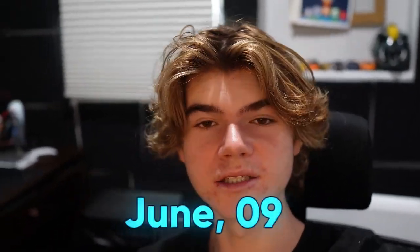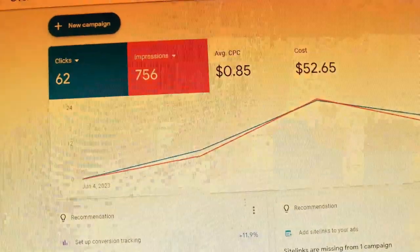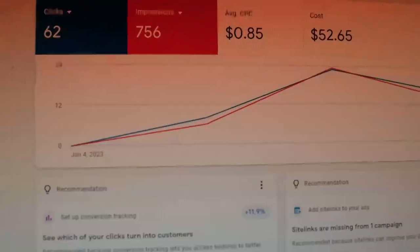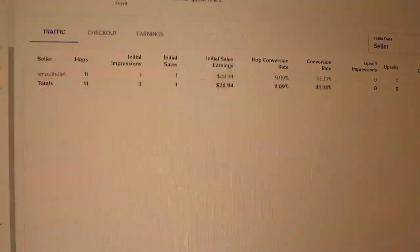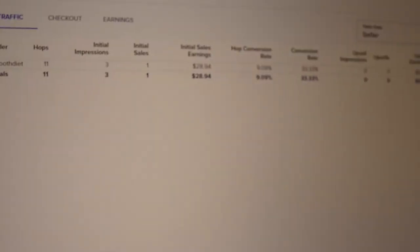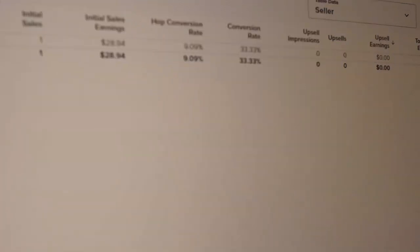Welcome back everybody. Today is June 9th. We've spent $52 at 62 clicks. Originally I thought I didn't get a sale, but today I checked and we got one. So from June 7th to today we got 11 clicks, three impressions for $28 commission. Someone actually bought the thing. The reason why I'm updating you on that is because that's pretty good - someone bought our actual product. Now let me take you to what happened with the rest of our accounts so we can end this video.